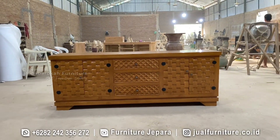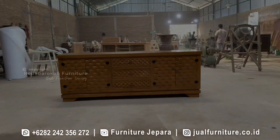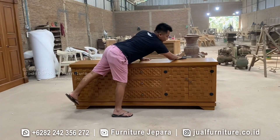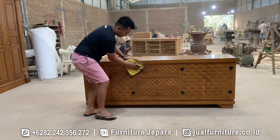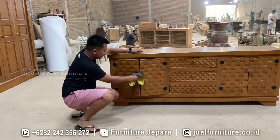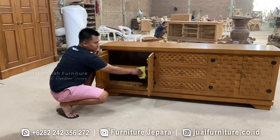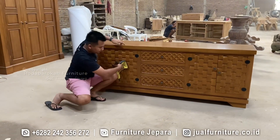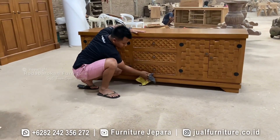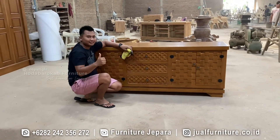Dalam perayaan kemerdekaan yang penuh semangat ini, bufet anyaman Jepara dengan bahan baku kayu jati perhutani kualitas grade A dan finishing natural glossy menjadi representasi nyata dari kekayaan budaya dan alam Indonesia. Detail anyaman yang indah, kekuatan kayu jati, dan finishing yang mengkilap menggambarkan harmoni antara tradisi, keindahan alam, dan keterampilan tangan Indonesia. Bufet ini tidak hanya melengkapi ruangan Anda, tetapi juga menjadi sebuah karya seni yang bernilai tinggi.